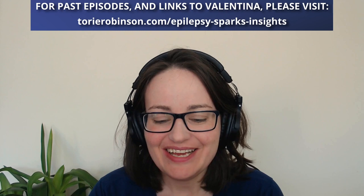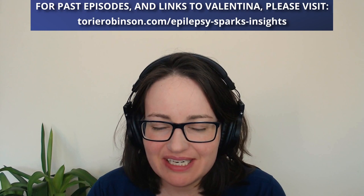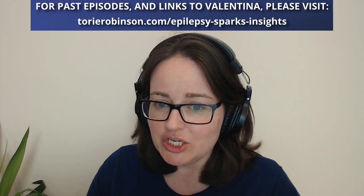Thank you so much for joining us today, Valentina — it's been lovely, inspiring, and it's great to hear your open-mindedness and fresh outlook on things. Thank you so much. Thank you to Valentina today for sharing her exciting discovery regarding the KCNA6 gene, how the research must be continued, and how it may benefit a broad spectrum of people affected by the epilepsies.